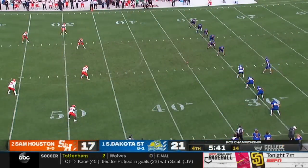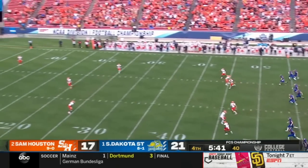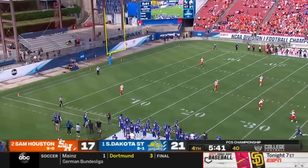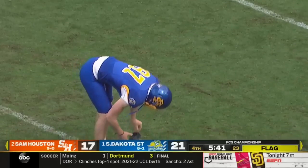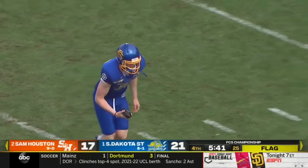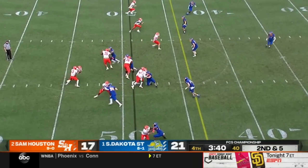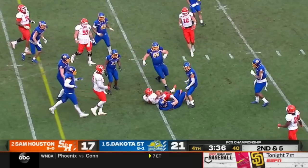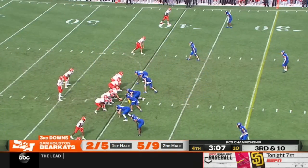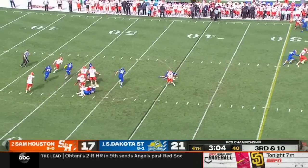Chance at a title. But Fromm kicks it out of bounds. Oh, my goodness — just mishit that one. Going to give Sam Houston excellent field position here at the 49 of South Dakota State. Run play. Jefferson breaks free at the 45 and down to the 40. First down.